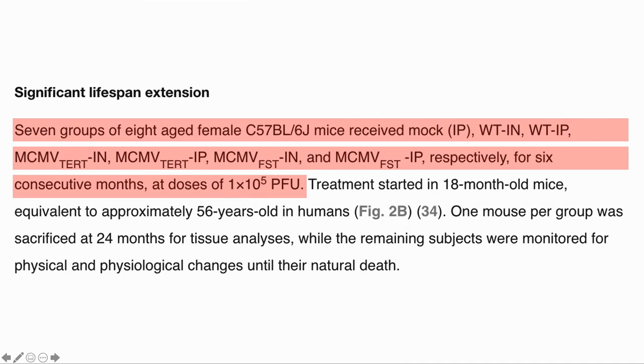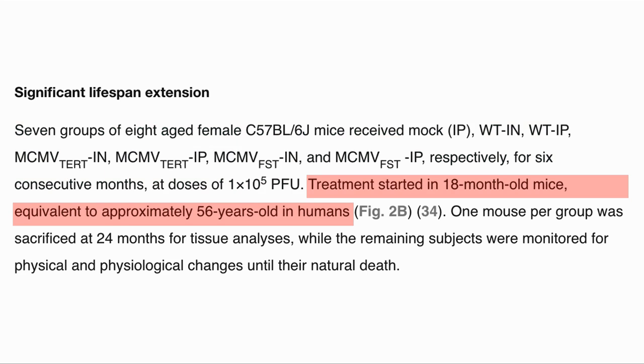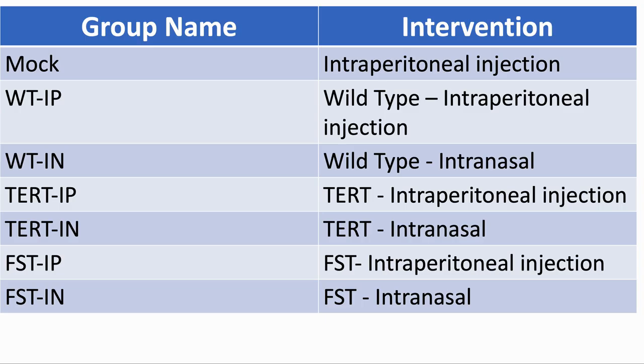In the study, seven groups of eight aged female mice received one of the treatments for six months on a monthly basis. The dose was 10 to the five PFU, or plaque forming units, which is a measure of virus quantity. The treatment started on 18-month mice, which is equivalent to a 56-year-old human. MOX were injected with a neutral substance. Wild-type were given either the nasal or injection, but with a CMV with a gene that caused fluorescence but had no other effects. The TERT and FST groups had overexpressed TERT and follistatin, respectively.